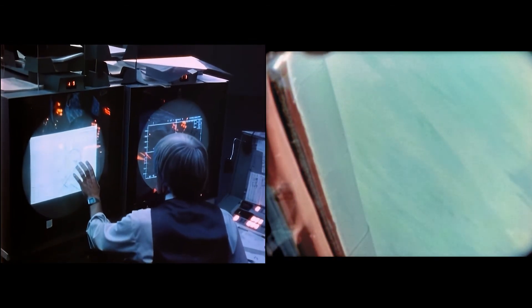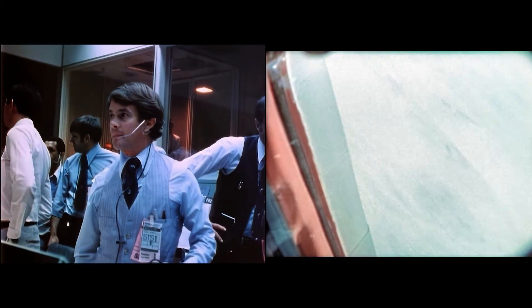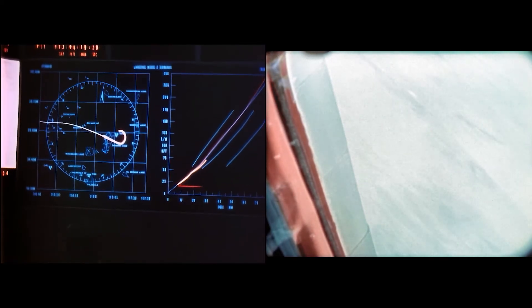Columbia, you're really looking good, right on the money, right on the money. And we're seeing 1.3 G's coming around the HAC. Roger. And turning on the final, your winds on the surface are calm. I got away. 25,000 feet.